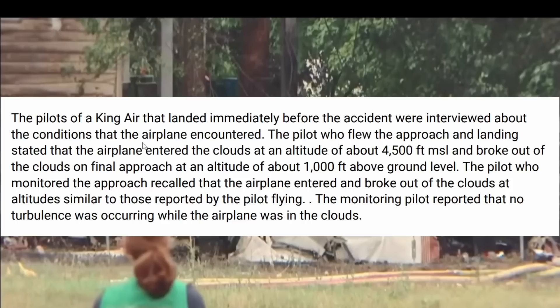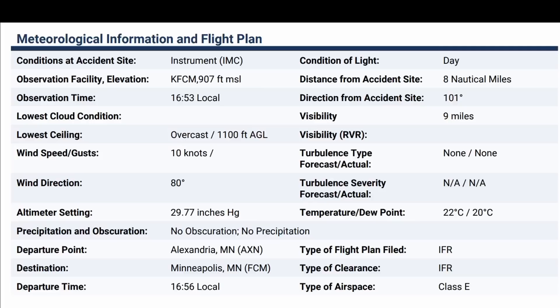The pilots of a King Air that landed immediately before the accident were interviewed about the conditions. The pilot who flew the approach stated that the airplane entered the clouds at about 4,500 feet mean sea level and broke out of the clouds on final approach at about 1,000 feet above ground level. The monitoring pilot recalled similar cloud entry and breakout altitudes, and reported that no turbulence had occurred when the airplane was in the clouds. Here is the meteorological information at the time.